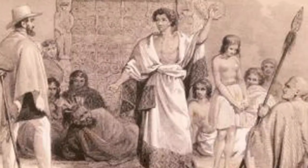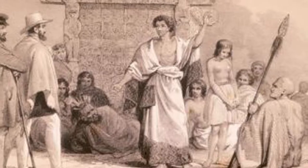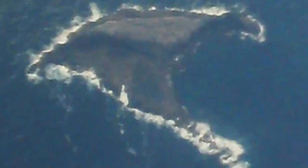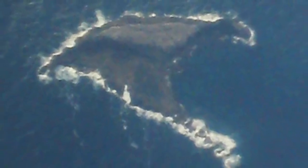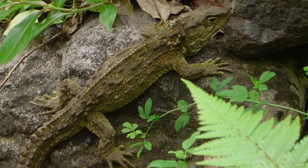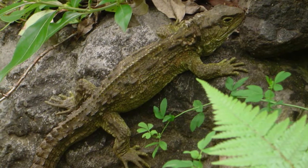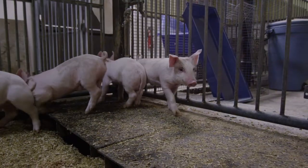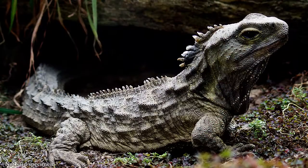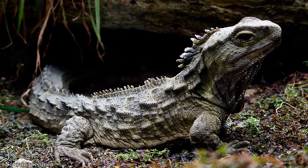In 1842, Ernst Dieffenbach, one of the first scientists to work in New Zealand, learned of the tuatara's existence from the Maori, thinking it to be a large lizard. He found a tuatara on a small island just a few days before he was to leave the colony. Dieffenbach gathered from the Maori that the tuatara had been more common in the past, and postulated that the hunting of tuatara for food and the introduction of pigs to its habitats caused its numbers to dwindle. The individual obtained by Dieffenbach was preserved and presented to the British Museum.